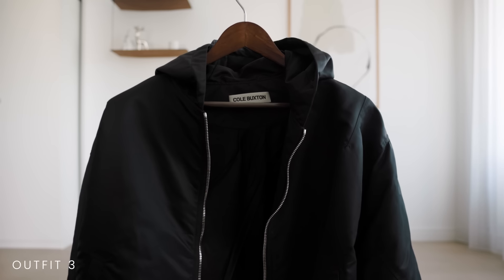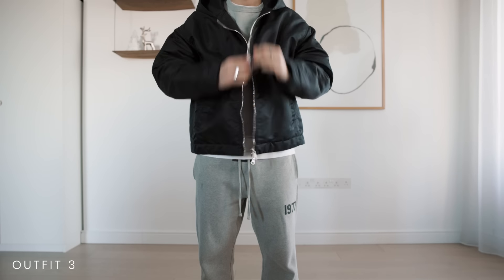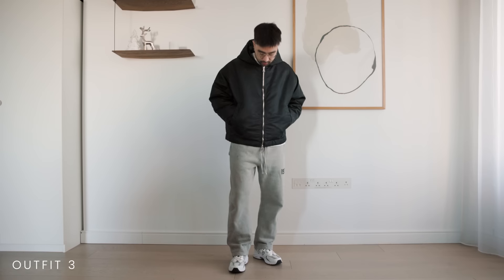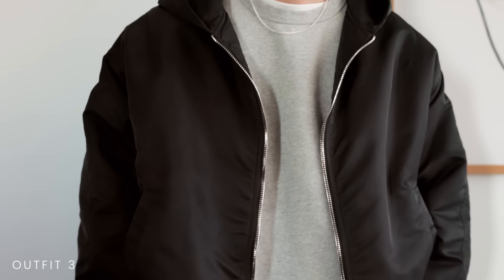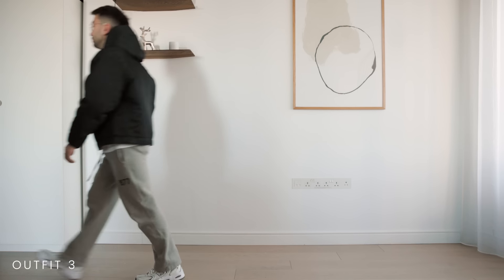One of my favorite jackets right now is this black nylon jacket from Cole Buxton. I don't think it's available on their website right now unfortunately, but it is such a cool piece. It's very versatile but I think it looks best with more casual outfits like sweatpants, a sweatshirt, and a pair of sneakers for an easygoing comfortable outfit that still looks put together.